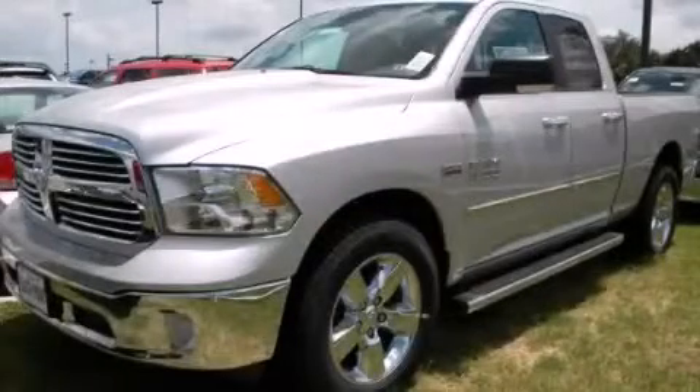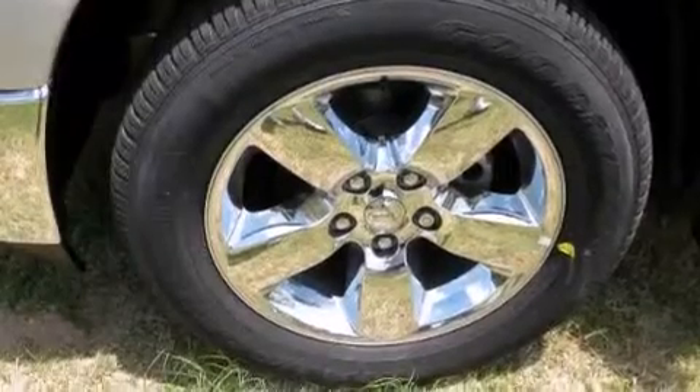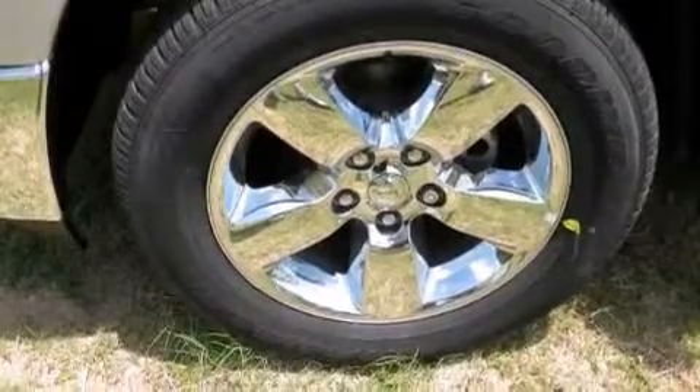This is a brand new 2013 Ram 1500. It has a 5.7 liter 8-cylinder engine and an automatic transmission.